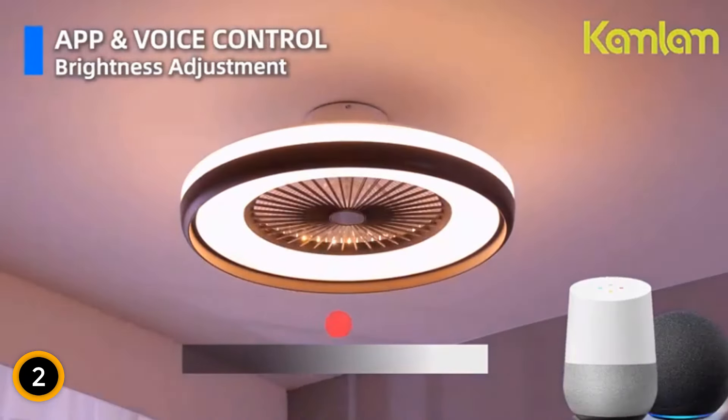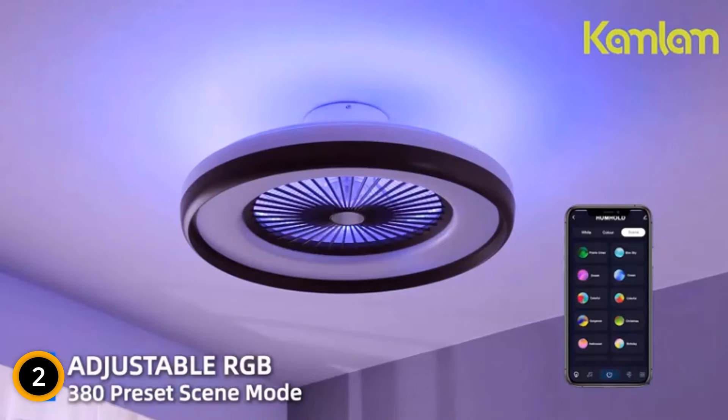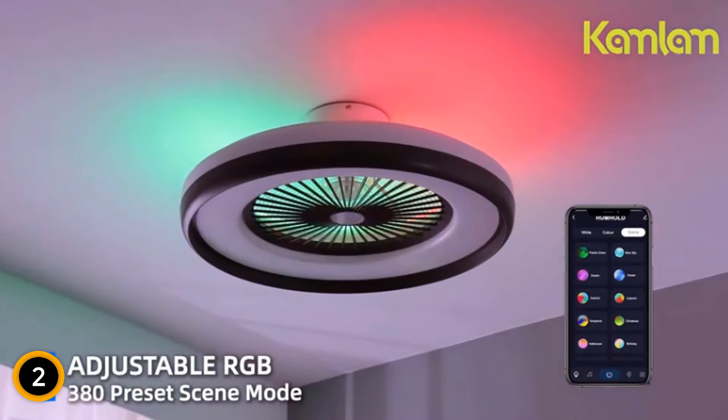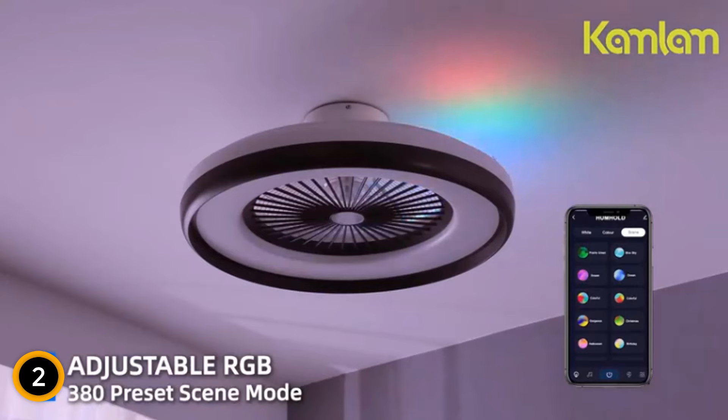Choose from millions of RGB colors for personalized ambiance, including ambient settings like nightlight and mood lighting. Enjoy quiet operation with less than 35 dB noise level and memory mode, maintaining your preferred settings. With 6 adjustable wind speeds and a reversible silent DC motor, this fan ensures optimal comfort year-round. Easy to install and clean, this flush mount ceiling fan is perfect for various indoor settings. Experience the ultimate blend of functionality and style with the Camlum Smart Ceiling Fan.